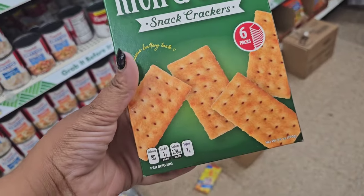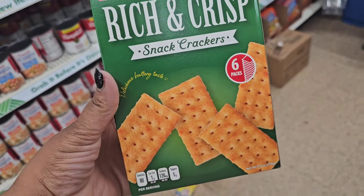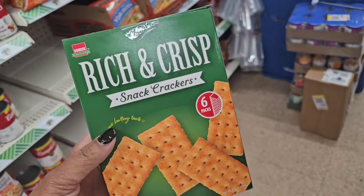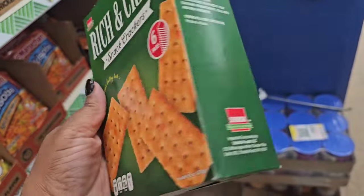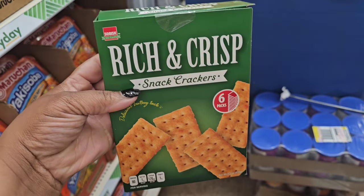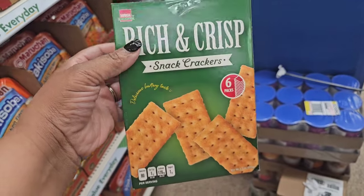Only one box left of the Rich and Crisp snap crackers — these are like club crackers from So Bisque. I saw Money Minded Michelle haul them and she said they were good. I'm going to find the best by date and decide — best by date is July 2025, so I'm going to buy them.